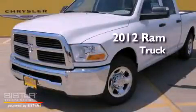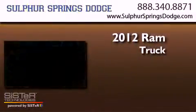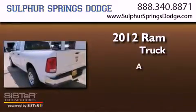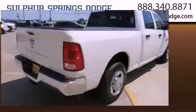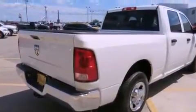This is a brand new 2012 Ram truck. All of the following features are included.